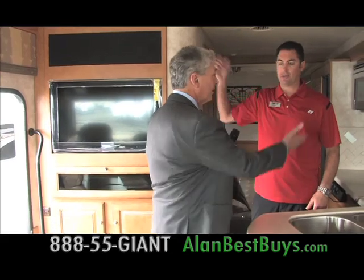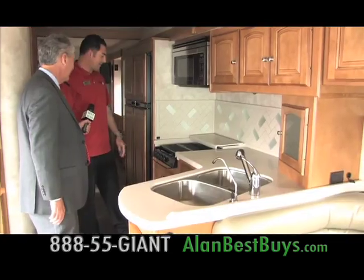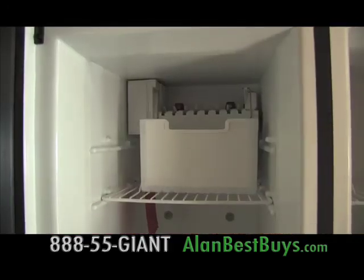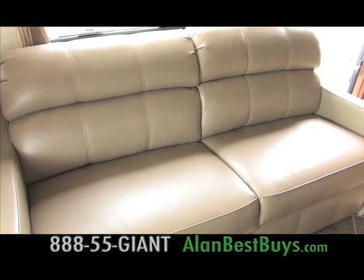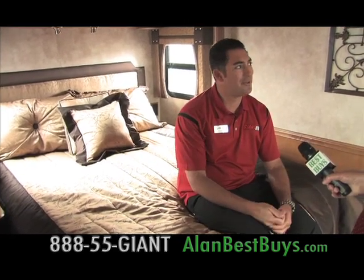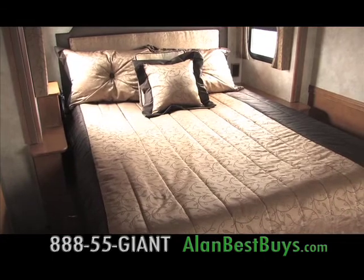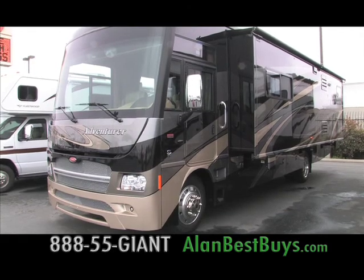Full surround sound throughout the whole coach. The kitchen has a convection microwave and oven — it looks like you can grill some nice steaks. There are plenty of drawers, a refrigerator and freezer with four doors, and an ice maker. There are window treatments, recessed lights, special lighting, and leather. The master bedroom comes with stereo surround sound and big cabinetry for all your clothes. This Winnebago will sleep up to six.